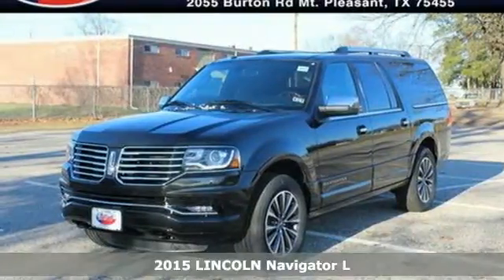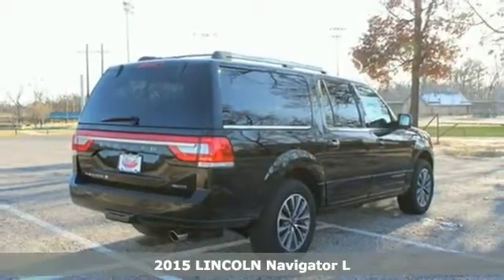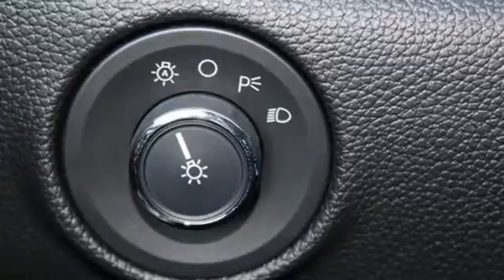It's a 2015 Lincoln Navigator. Climate control lets you adjust the cabin temperature to suit your needs while you settle in comfortably with heated and ventilated leather seats.